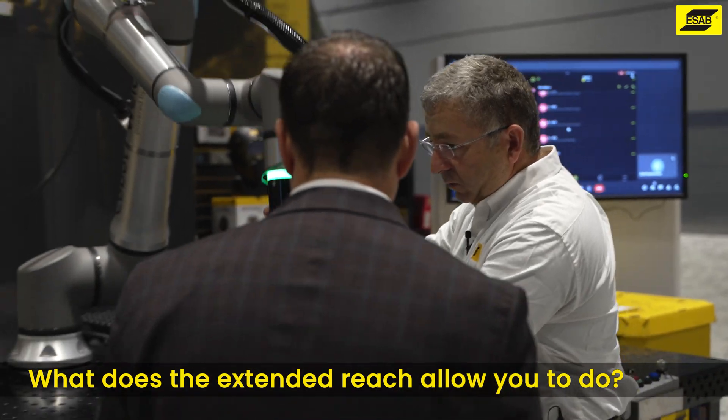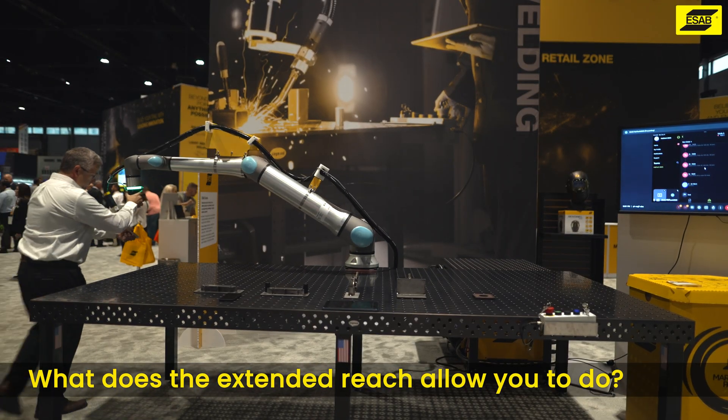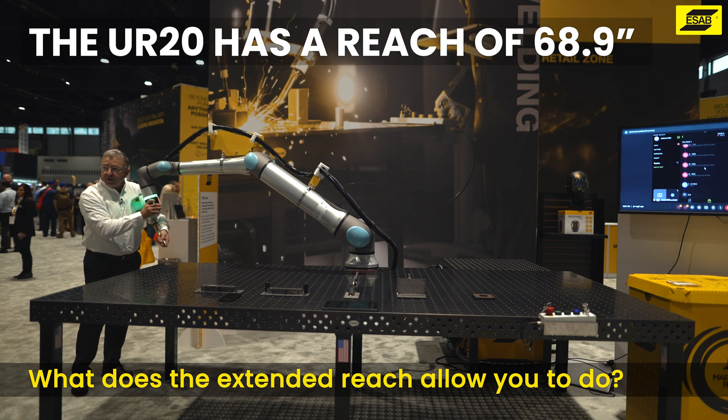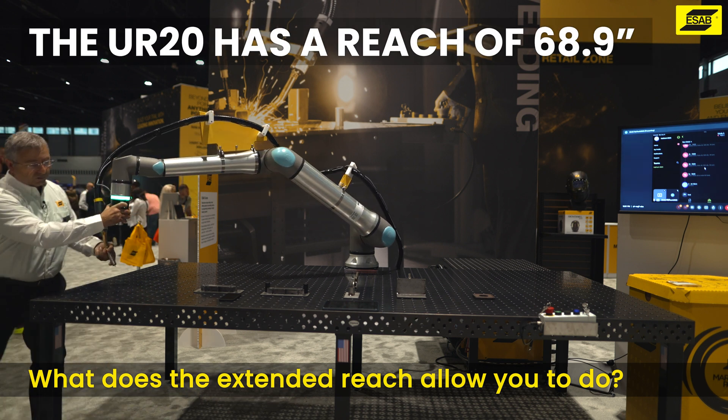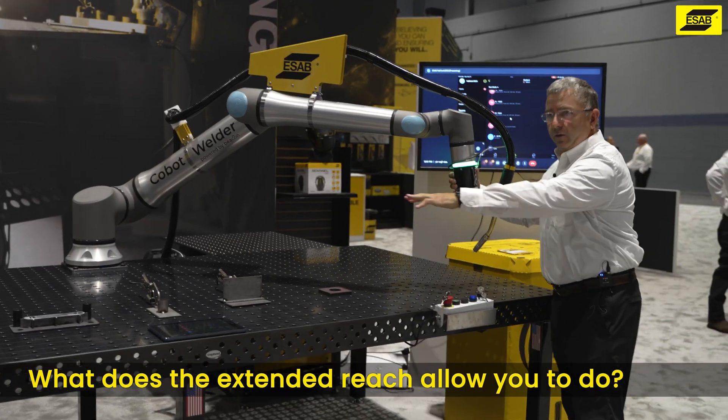You talk about reach - look, from this corner all the way out to that corner. Tremendous reach compared to the UR-10. It's a little over 14 inches longer, to be able to access parts anywhere in the work zone.